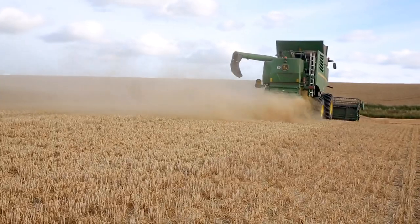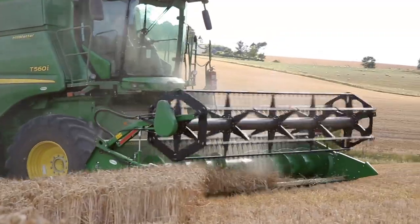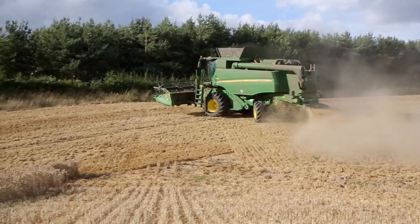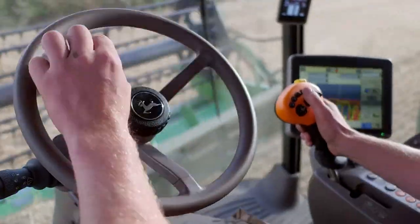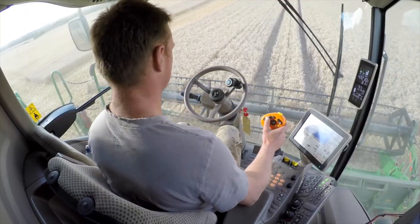We have RTK — it's phenomenal. RTK allows us to set tracks in a field meaningfully, so they're there the next year rather than having to reset them or shift them, and that realises so much more efficiency. It is fundamental to our farming operation now.